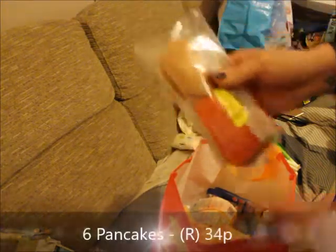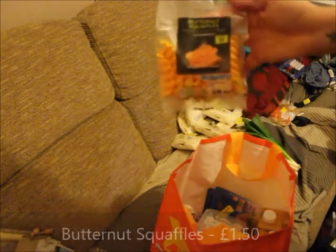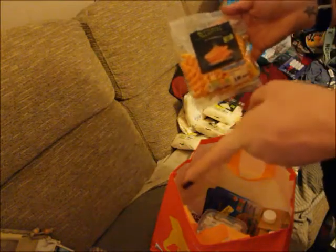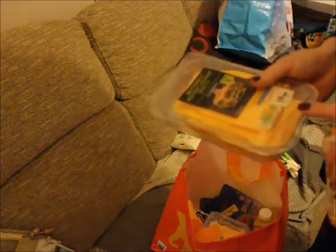We got six little pancakes for the puppies as treats. There are also some butternut squash lasagna sheets — I think those were £1.50 — and the regular lasagna sheets were £2. We've been wanting to try these for a while, especially as I'm gluten-free. We've seen someone make samosas and spring rolls with lasagna sheets and we're going to try that — we'll film it and show you how it goes.